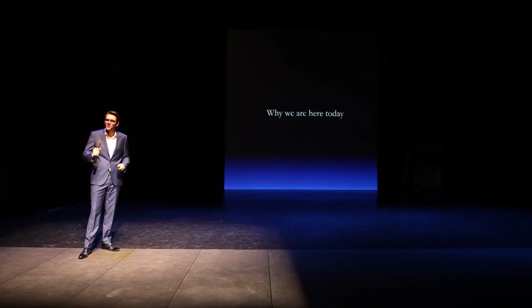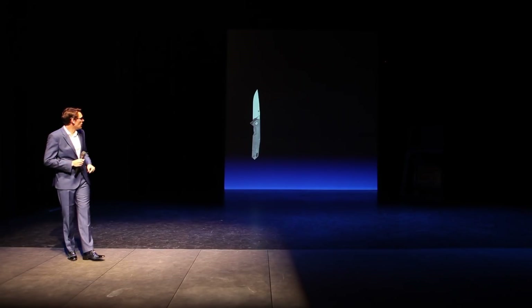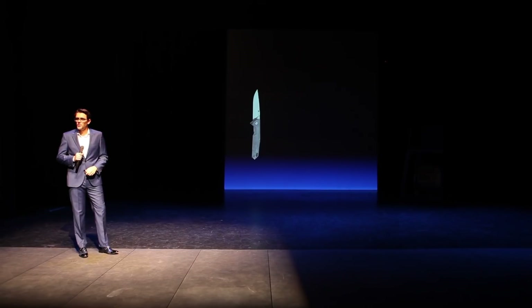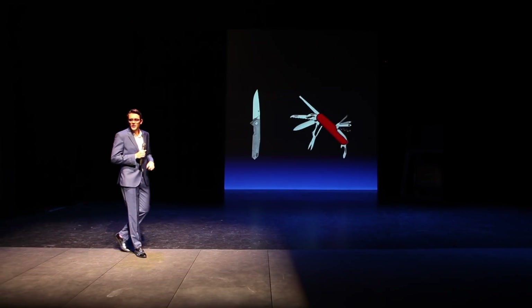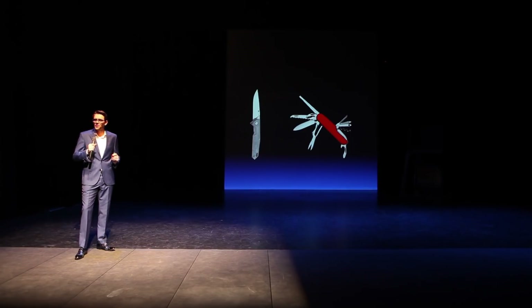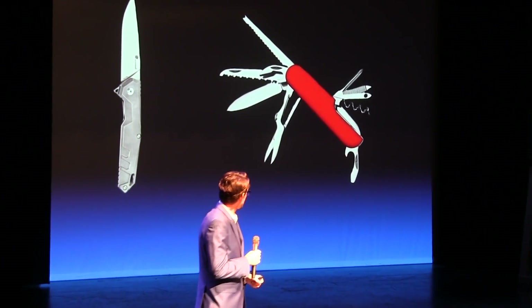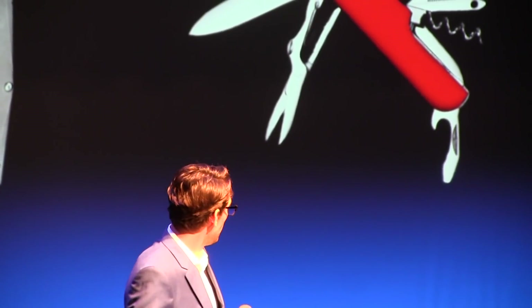So why are we here today? Are we here to talk about knives? Well, not quite. But I want to draw a comparison before we start. When Western Co. out of Germany started producing the first Swiss Army knife in 1891, they created significant value for their customers. I mean, look at that thing — it's got a saw, scissors, a corkscrew. I have one and it has a toothpick. They're pretty cool.